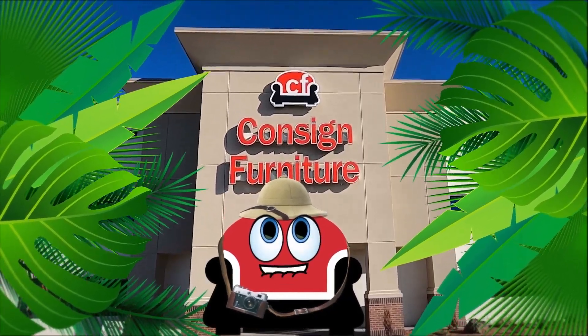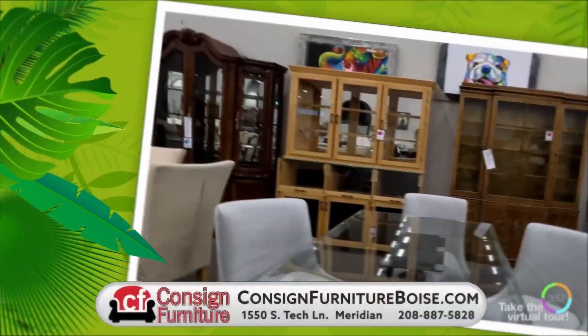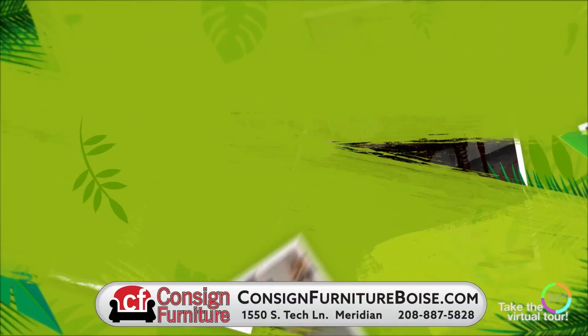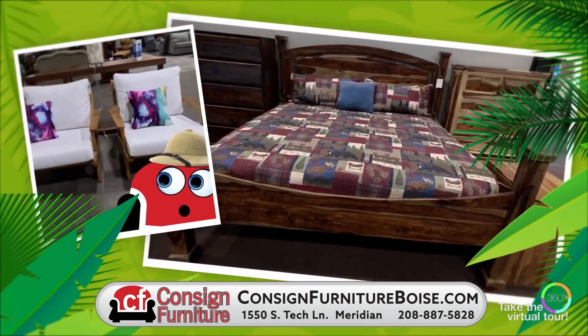I recently took a safari into the vast land of consigned furniture. Let me show you what I found. All kinds of unique treasures for your home around every corner of the store. Come explore it all on your own safari. Consigned Furniture — the smart way to buy, the easy and safe way to sell.